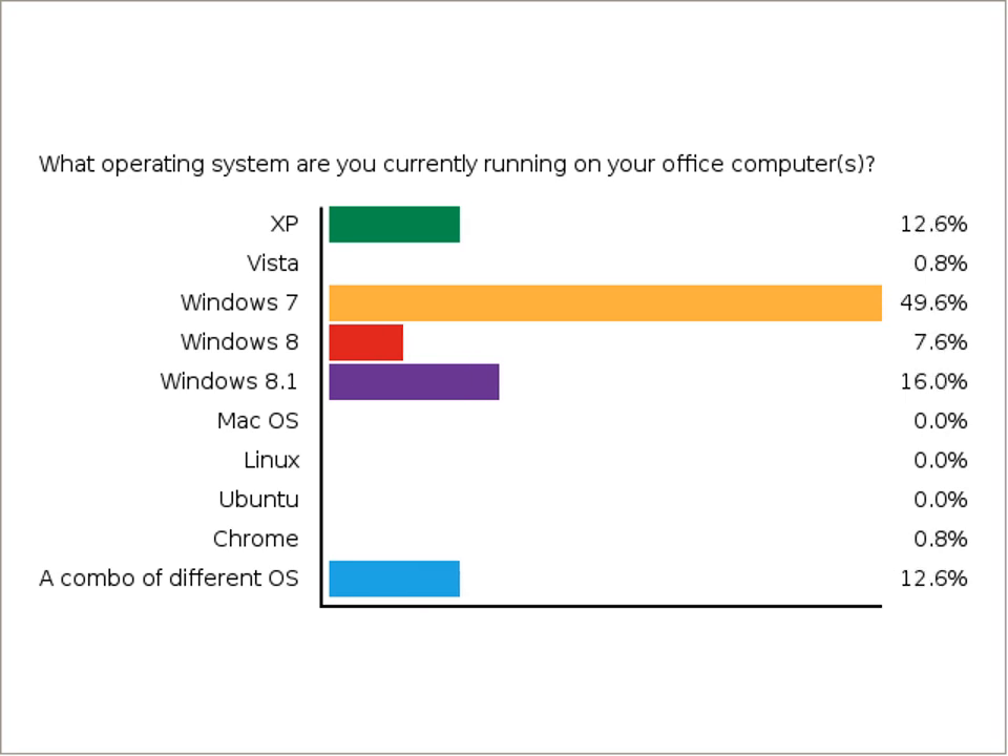If I've missed one, feel free to chat it into the chat window. It looks like about 50% of you are on Windows 7, and about 15% are on XP. And already almost 15% are on Windows 8.1. Then a good sizable chunk is on a combination of different operating systems, which is pretty common in many nonprofits.